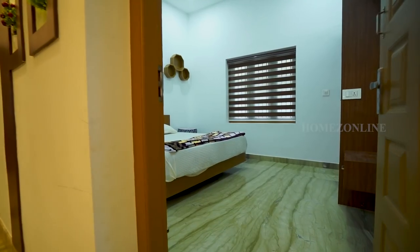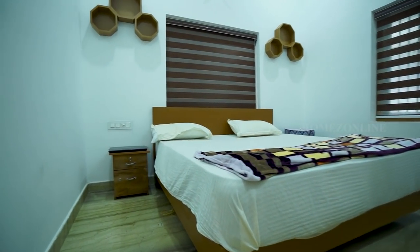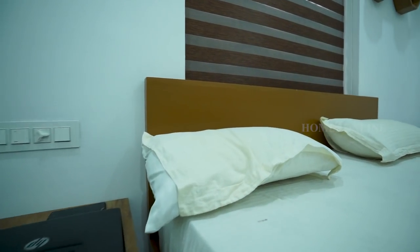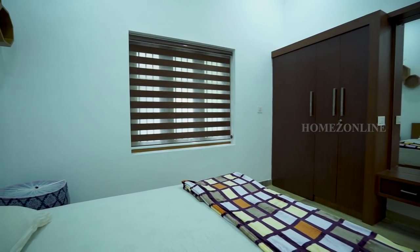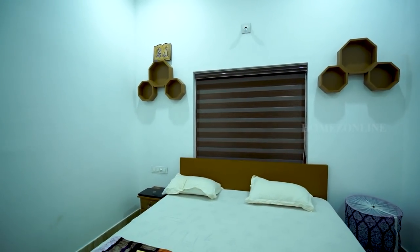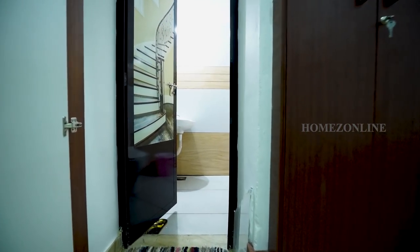This is the second bedroom. An attached bath and wardrobes are also done here.